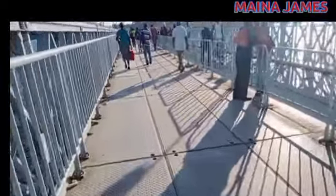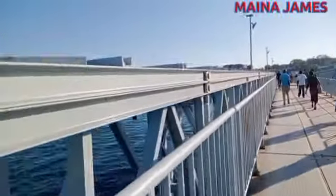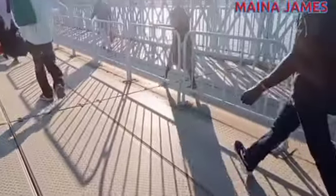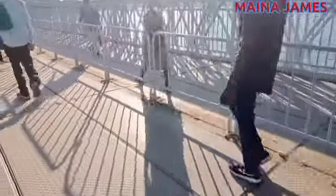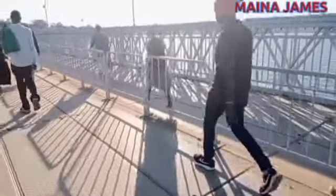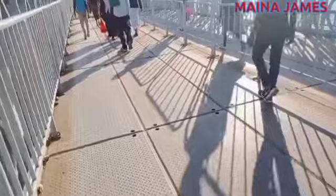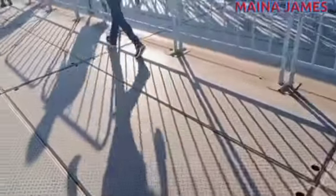This bridge is normally very busy in the mornings and evenings as people move to and from work. That's why it has two rails — to make sure people are moving freely without crowding or any form of minor accidents happening on the bridge.